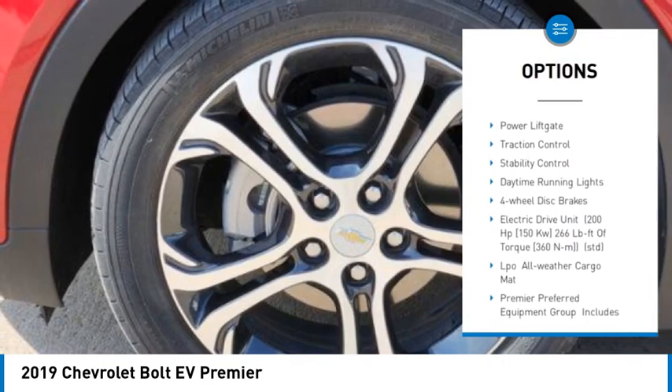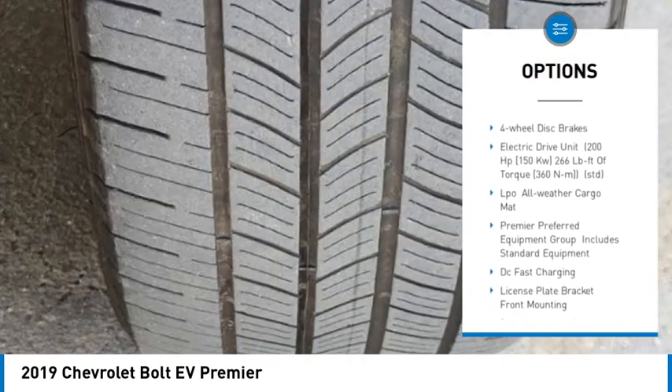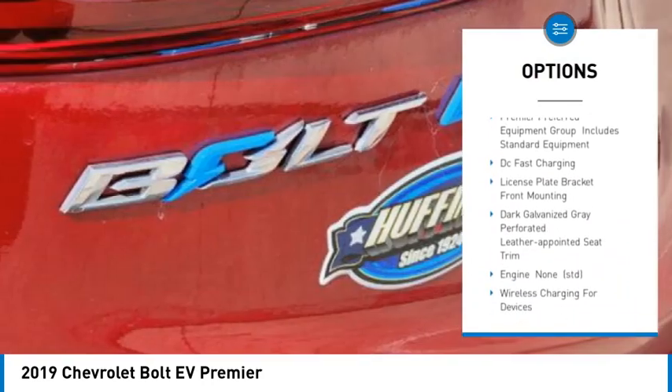Blind spot monitor. Beaded mirrors. Aluminum wheels. Remote engine start. Power lift gate. Traction control.